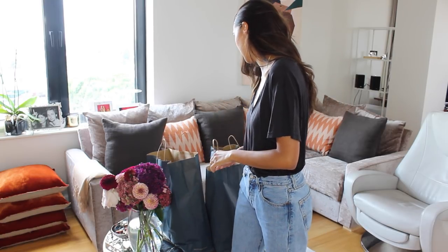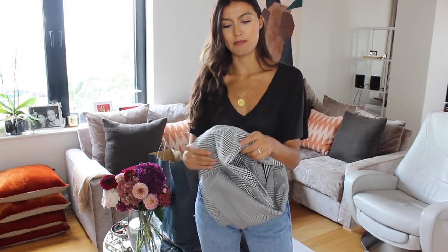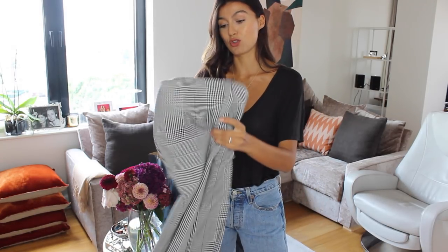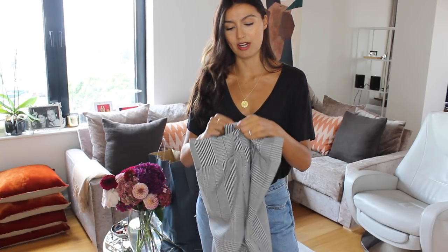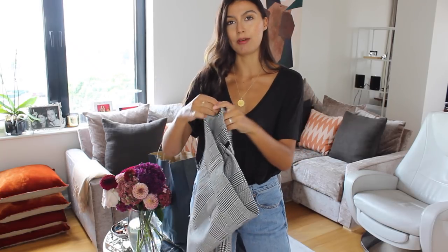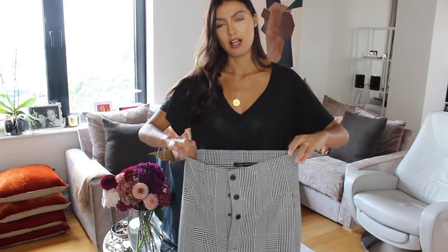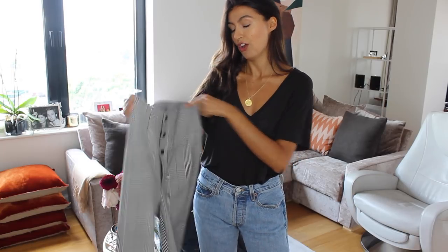So the first item I picked up is these trousers. I was in two minds about them — my sister and I both picked them up at the same time. She was really keen on them for work, and I just thought they'd look great paired with something like this black Zara t-shirt.